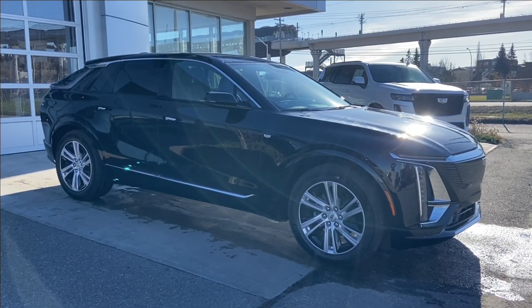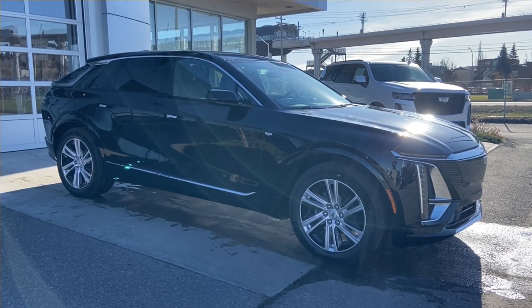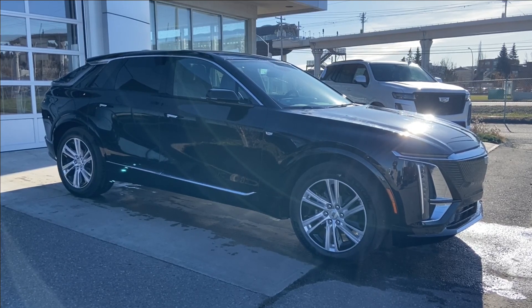Thank you for watching this brief walkthrough on the brand new 2024 Cadillac LYRIQ Tech. If you have any questions or inquiries, please contact our sales department.